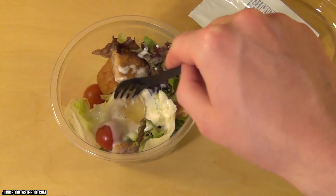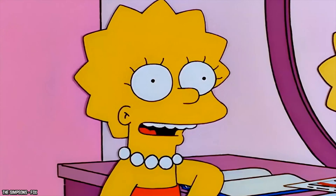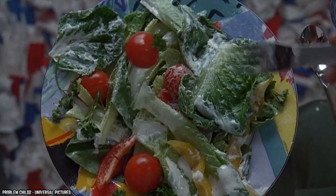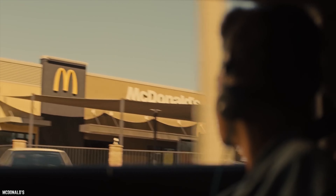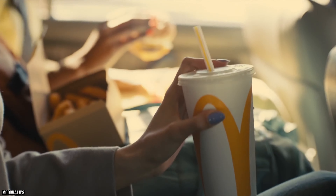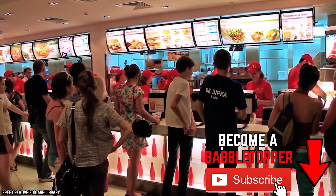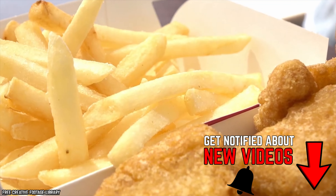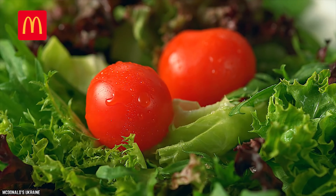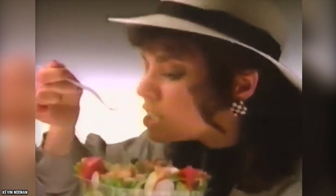It turns out the McSalad Shakers were not really as innovative as McDonald's seemed to think, and this particular menu item was removed for one simple reason: sales were low. No one was overly impressed with these salads in a cup, and those on the go usually just went with salads served the regular way, or more classic menu items such as hamburgers, fries, or chicken McNuggets. The McSalad Shakers were taken off the McDonald's menu in the early 2000s after only three years of disappointing sales.